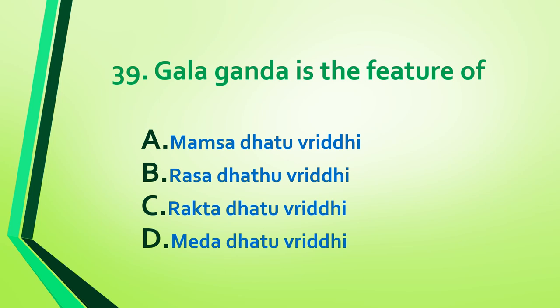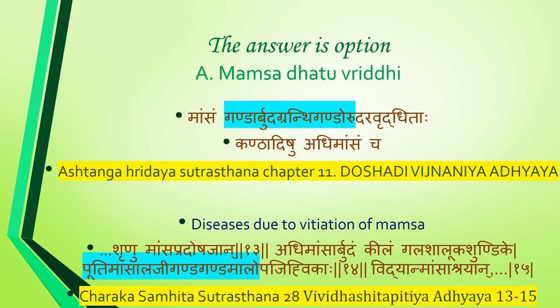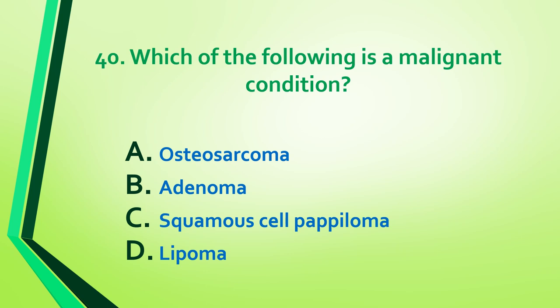Question 39: Gala ganda is a feature of which daadu vriddhi — mamsa, rasa, rakta, or medho? Answer is option A: mamsa daadu vriddhi. Mamsa vriddhi features include ganda, arbuda, granthi, ganda on uru and udara. Reference: Ashtanga Hridaya Sutra Sthana, Chapter 11. Also from Charaka Samhita Sutra Sthana, Chapter 28 — mamsa pradoshaja features include adhimamsa, arbuda, keela, gala shaluka, shundika, putimamsa, alaji, ganda, gandamala, upajihvika.